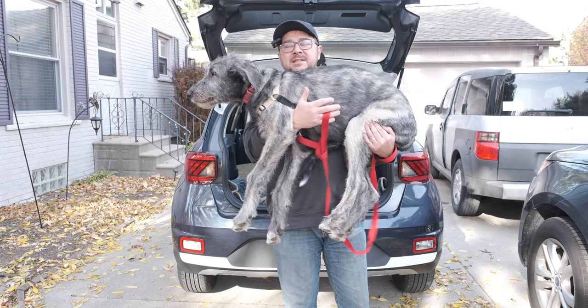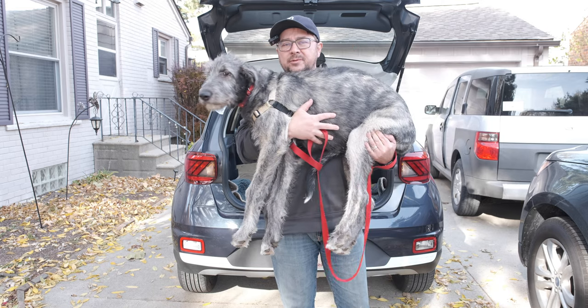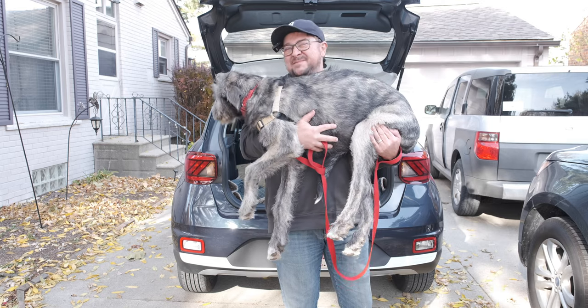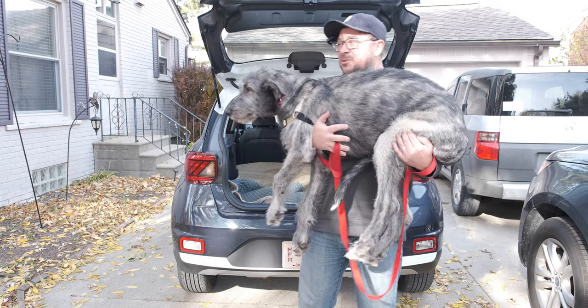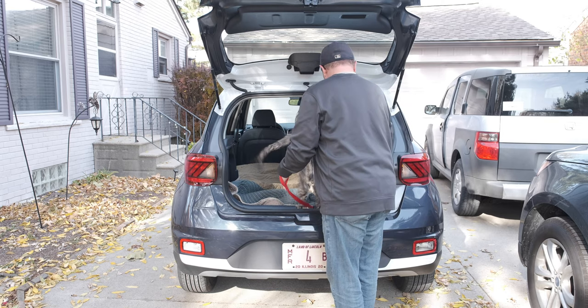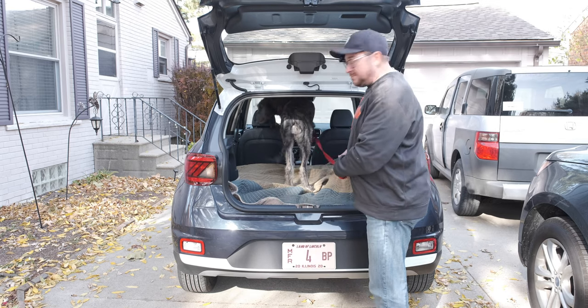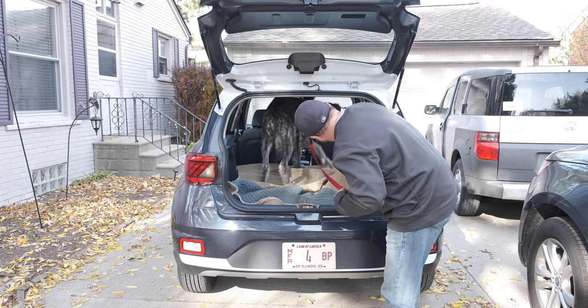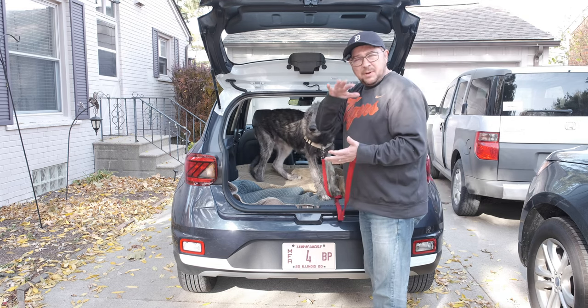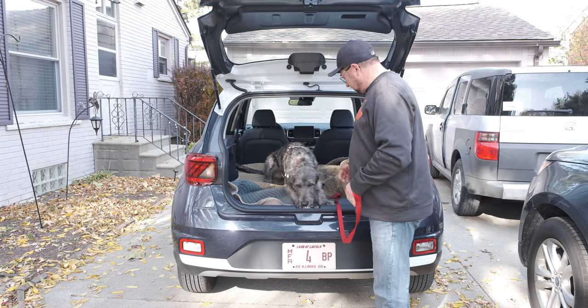So this is Nymeria. She is our four and a half month old Irish Wolfhound puppy, about 60 pounds or maybe a little more. So will she fit? No problem. Lots of room for her. She can even stand up in there. So it fits a puppy. She's good.